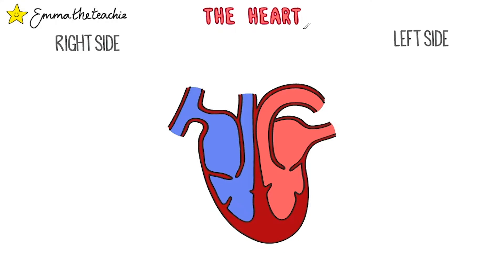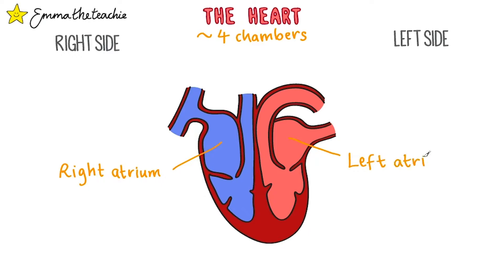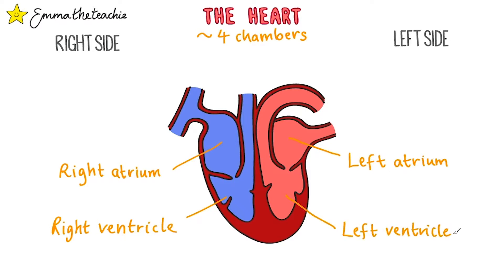Now let's look at the structure of the heart. You'll notice that it says right side over here on the left side of the diagram, and it says left side on the right side of the diagram. When we look at a diagram of the heart, the sides are flipped, because it's labelled as though it's facing you. The heart has four chambers. The top two chambers are called atria — the right atrium and the left atrium. The bottom chambers are called the ventricles — the right ventricle and the left ventricle. A tip to remember: the bottom chambers look a little bit like a V for ventricle, and the top chambers are the atria.